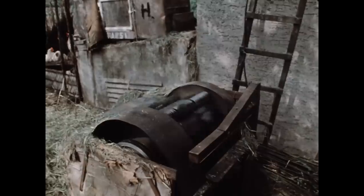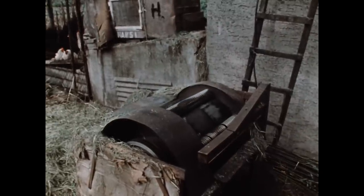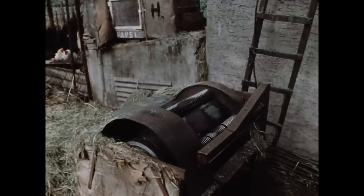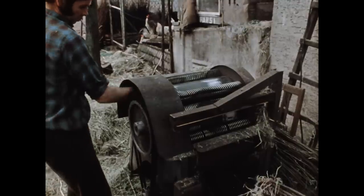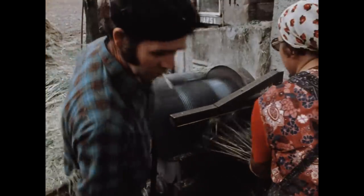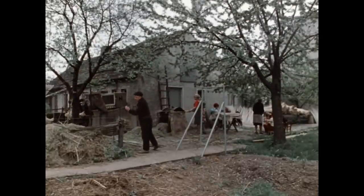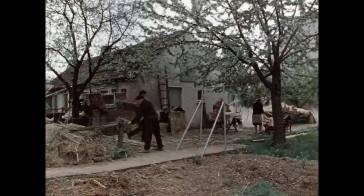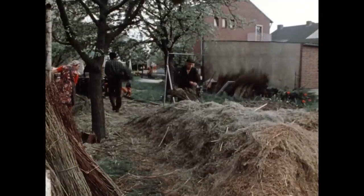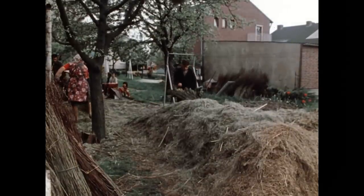Auf der Trommel sitzen mehrere Reihen Spiralfedern, deren Klemmkraft den losgeschlagenen Bast von der Rute abzieht. Nach rund zehn Minuten ist ein Bund geschält. Bei 50 bis 60 Bund Tagesleistung ist die Korbmacherfamilie eineinhalb Wochen mit dem Schälen beschäftigt.